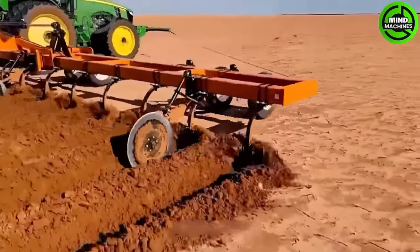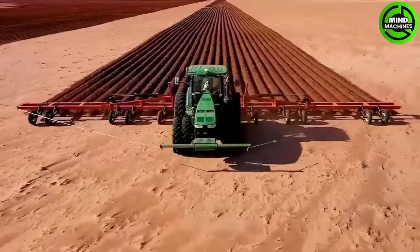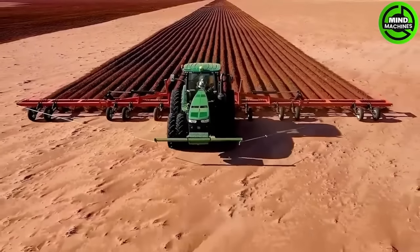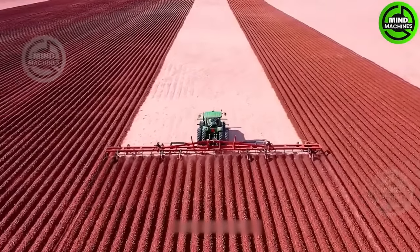This versatile machine can adjust its furrow width ranging from 6 to 9 meters, and adapt the spacing between rows to accommodate the crop being grown. Equipped with wheels and sharp cutting tools, it efficiently penetrates the soil.